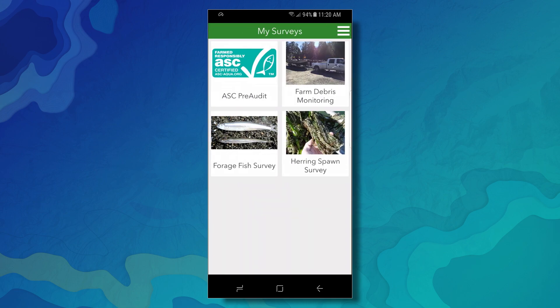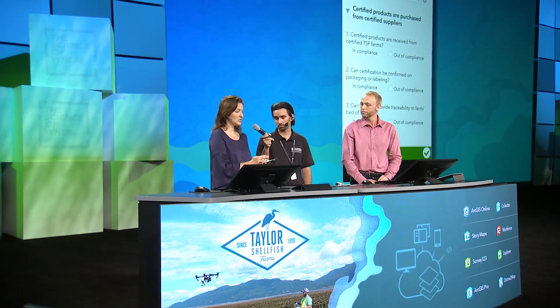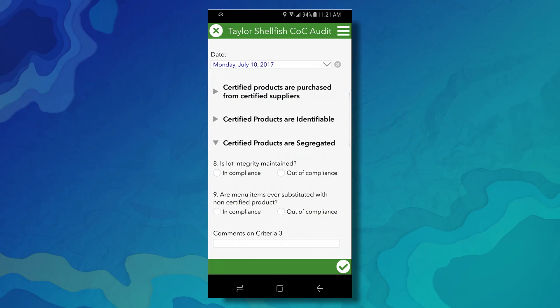We're proud of our ASC certification. To achieve it, we had to demonstrate that we met the rigorous standards for both farms and processing. Survey123 helped us collect this information and put a process in place to maintain the certification. I modified a Survey123 restaurant sample to reflect the ASC requirements, and this saved me hours of work.